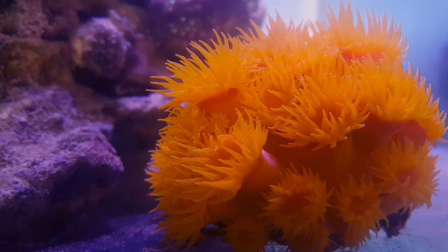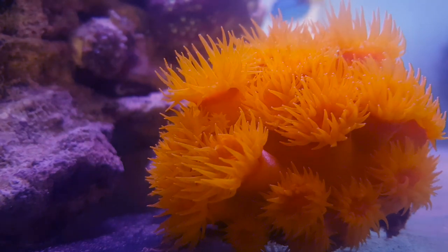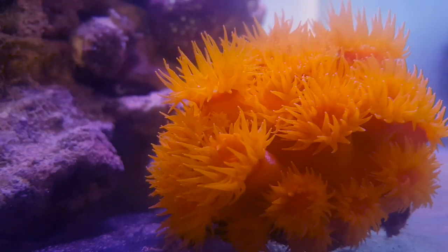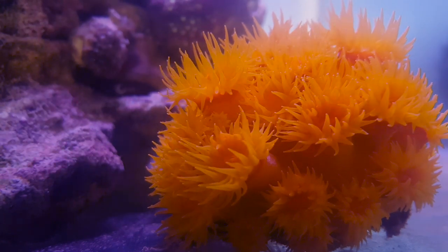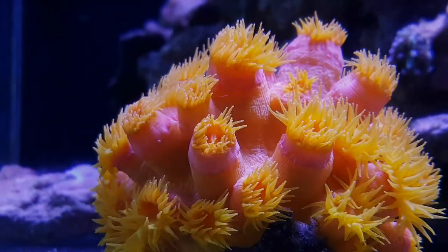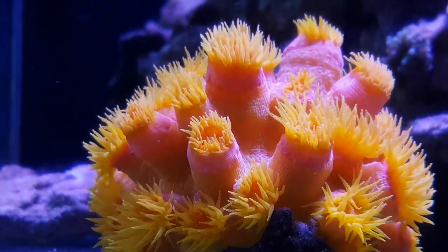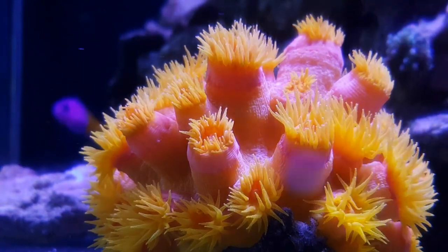All these places have two things in common. One, they get little or no direct sunlight. And two, they are places where food particles tend to move to. This is especially true of undersea cliffs where upward water currents bring huge amounts of microfauna to the surface. From this we can conclude that sun corals like medium to high flow and a somewhat frequent feeding schedule.